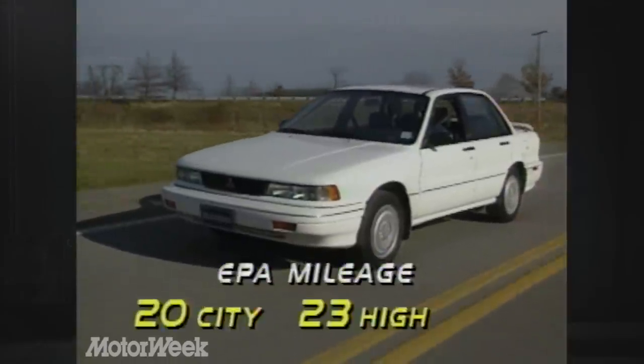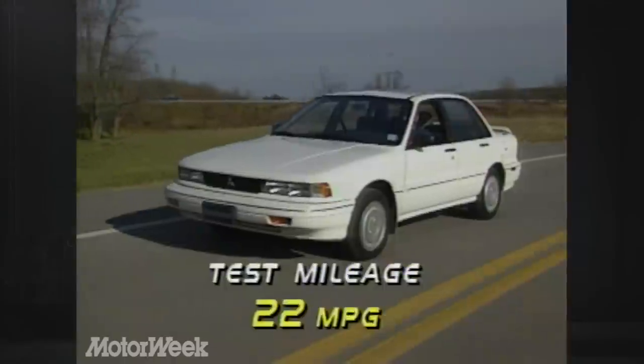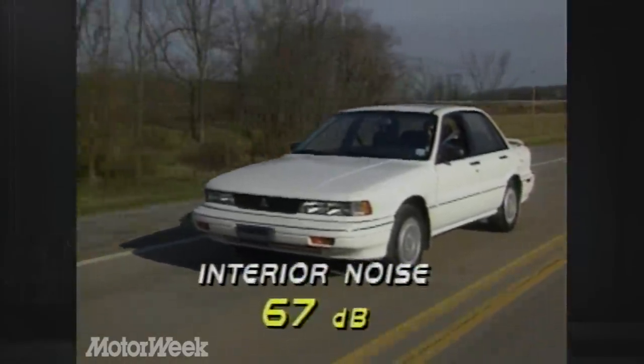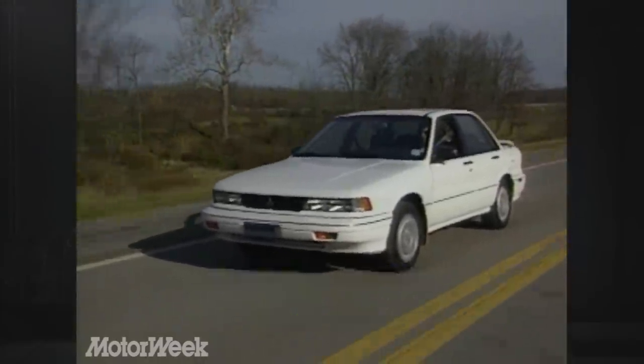For typical street driving, the GSX is EPA-rated for 20 city and 23 highway. We managed 22 on our economy loop. Interior sound measured 67 decibels, which is pleasingly quiet for a car in this size class.